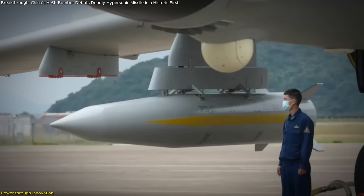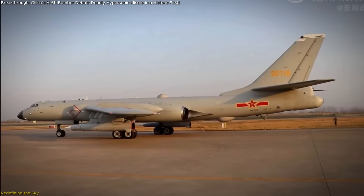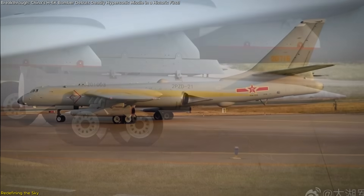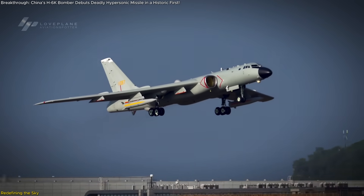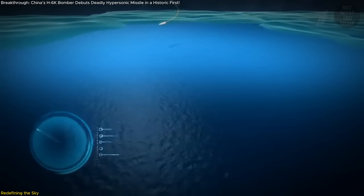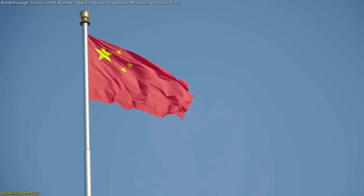In short, the KD-21 isn't just a missile. It's a signal that China's military evolution is accelerating, and the world needs to pay attention. The debut of the KD-21 on a combat-ready H-6K is a redefinition of what aerial warfare looks like in the 2020s and beyond. This isn't a far-off, someday weapon — it's already flying, already tested, and already changing how adversaries plan, deploy, and defend. From its tactical flexibility and range to its sheer difficulty to intercept, the KD-21 introduces a new dimension of complexity in one of the world's most volatile regions, showing that China isn't just modernizing — it's innovating fast and with purpose.